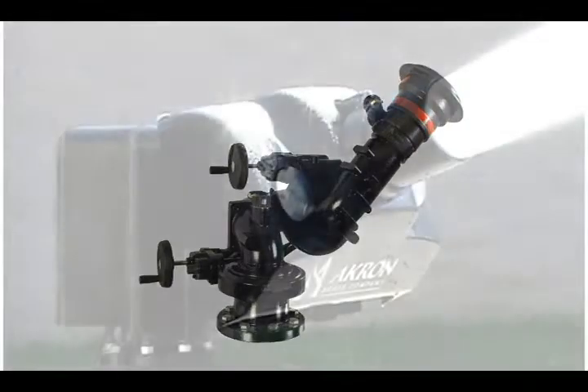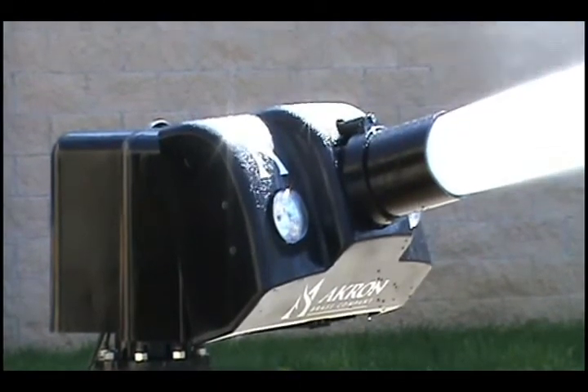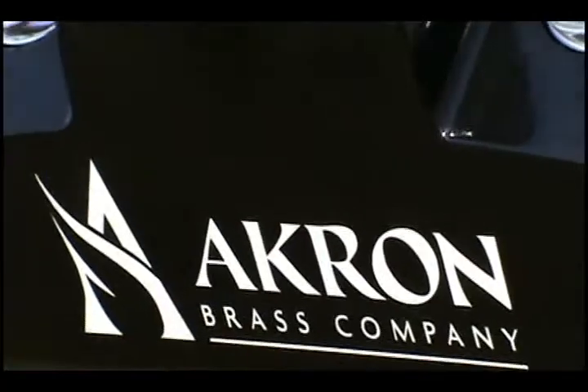Other options include a cowling with integrated dual spotlights shown here, and optional rear-facing waterway inlets with flanged or Victaulic connections.